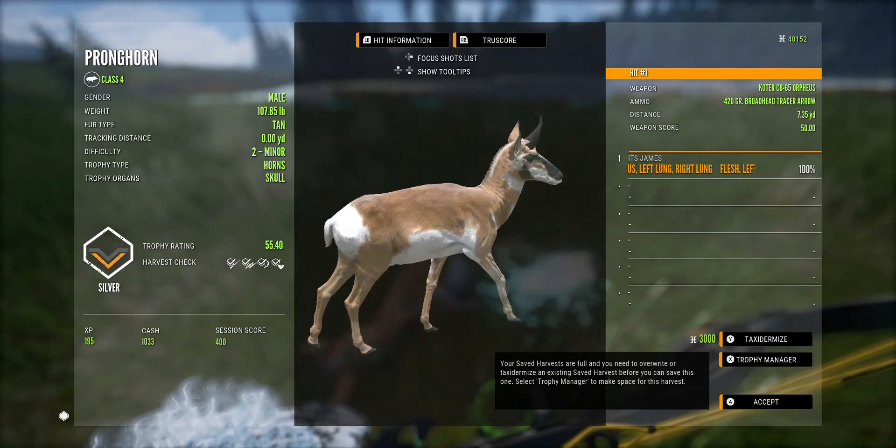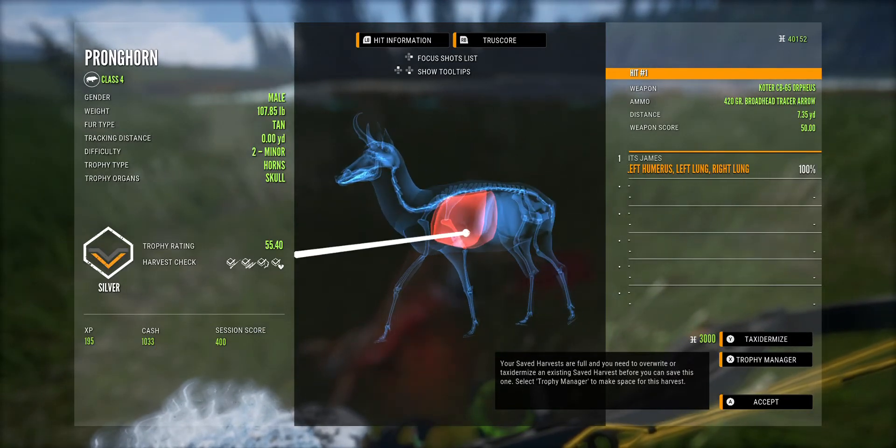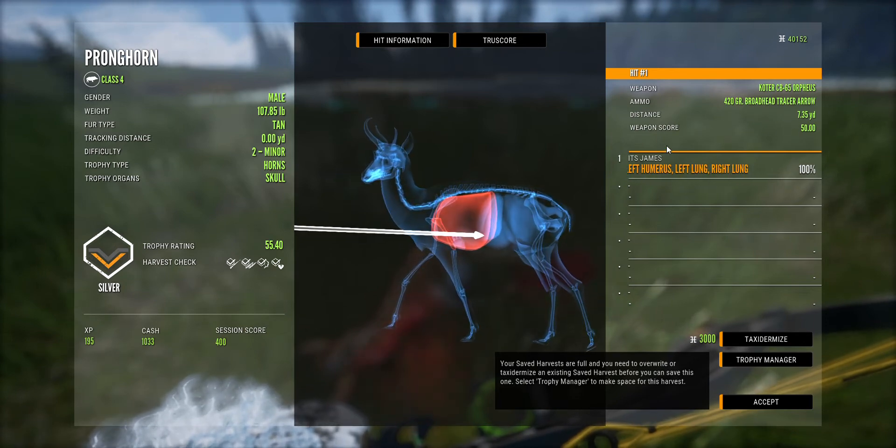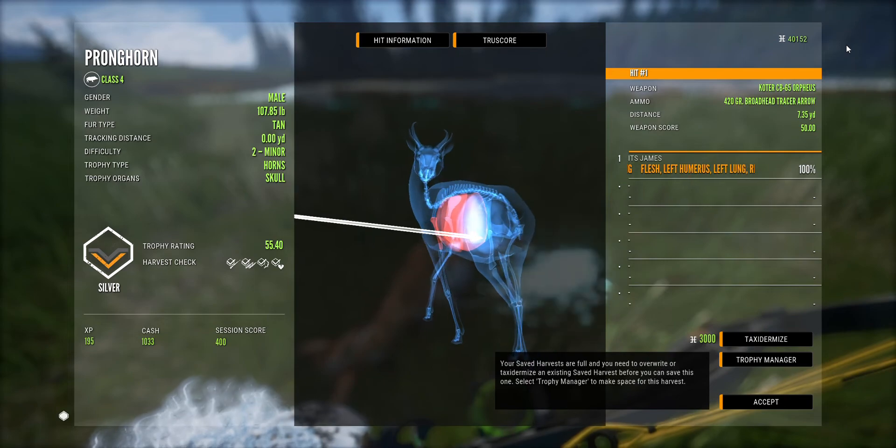That's all I wanna say is the invisibility glitch does work, as you can see, seven yards away. Crazy, right? That's it for the video. Please enjoy. Goodbye.